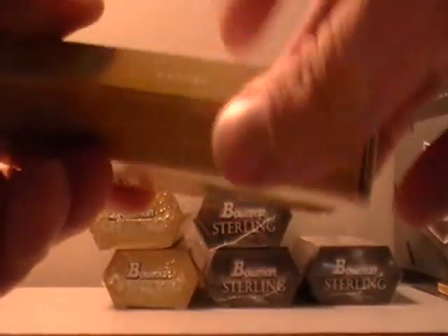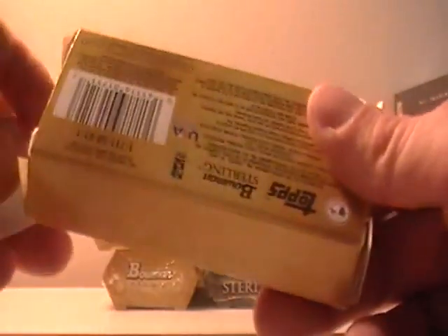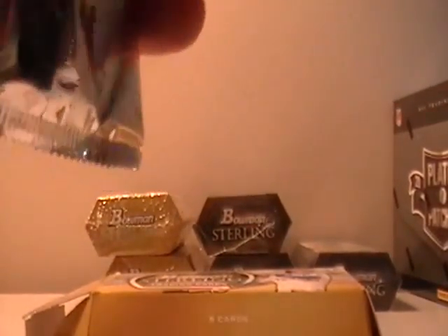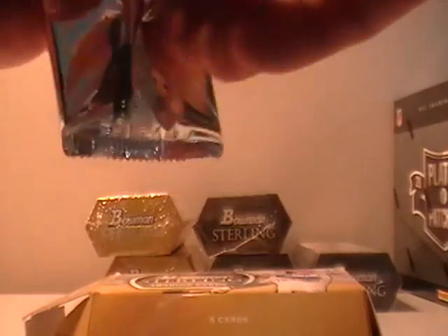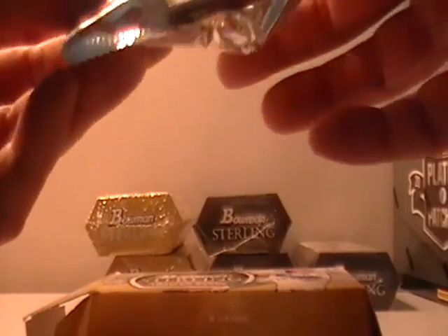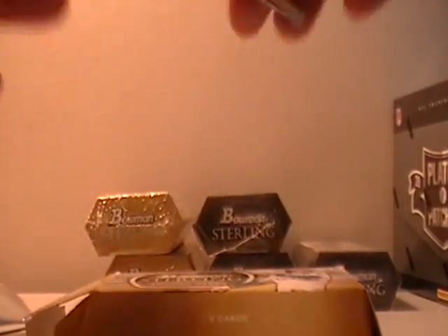I do have a case of Topps 2001 Series Baseball — I'm doing a case break on that, it ends on Monday. Relatively inexpensive — I have teams slotted at $20 a team for a case. Kind of seeing how that goes, and I might do another one depending on how it goes.